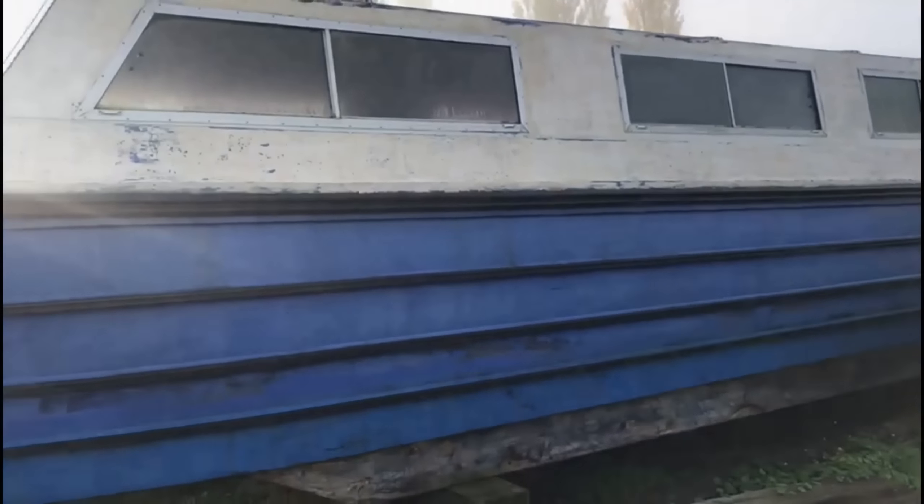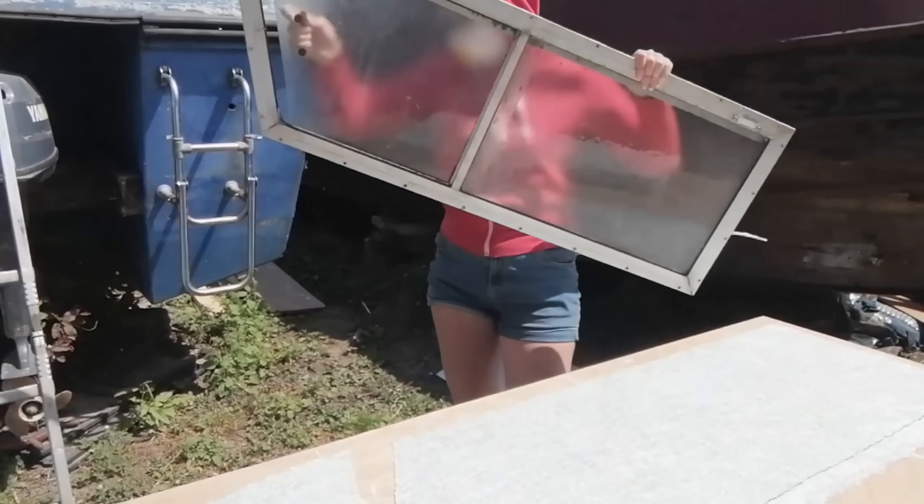Hi, I'm Liz and I bought a 32-foot project canal boat for my first home. Two things I've always wanted in life: to be mortgage-free and to be able to travel. Buying a canal boat seemed the perfect idea.